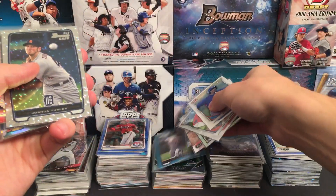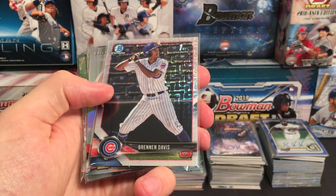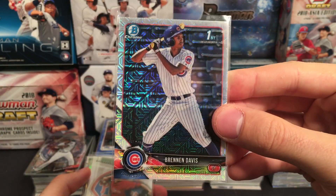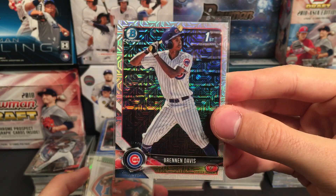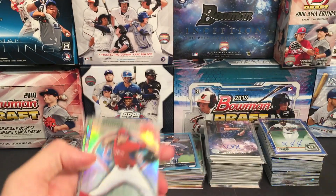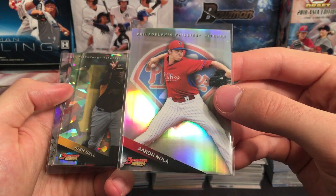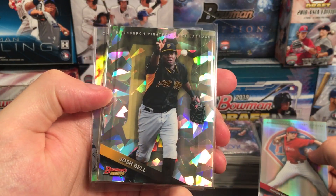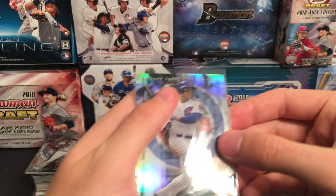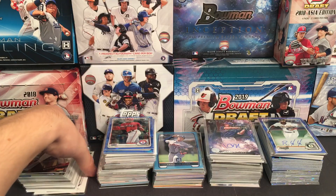This is actually a numbered card, so we'll put that in the numbered pile. Here's a nice one — Brennan Davis for the Cubs. This is actually the Asia Edition exclusive refractor. He's one of their better prospects, so that's a pretty cool card. I'll get most of these cased up as well, but I just have everything in sleeves right now. Aaron Nola refractor, Josh Bell prospect atomic, Anthony Rizzo refractor for the Cubs.